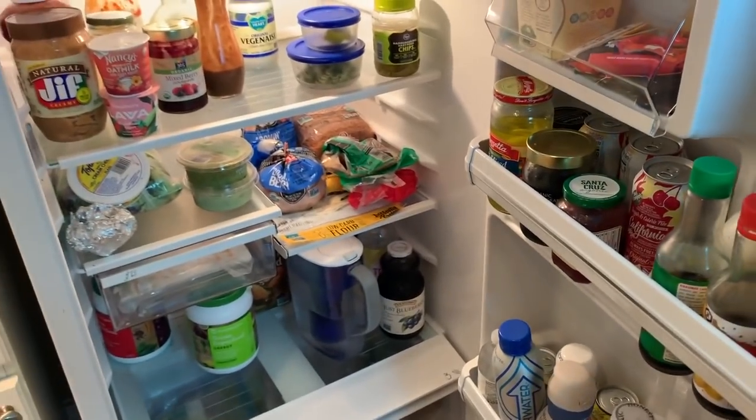So it's basically like everything that you would find in a regular refrigerator. But yeah, that's basically it for the fridge.